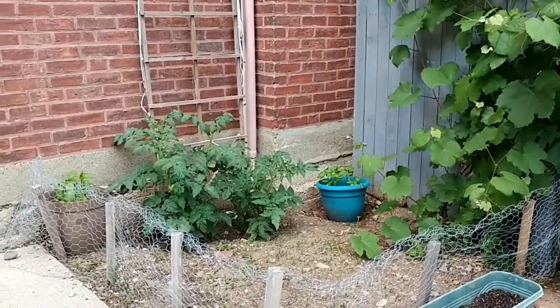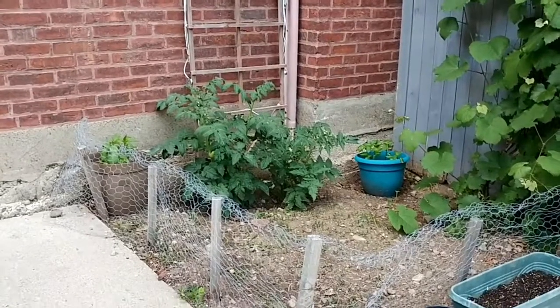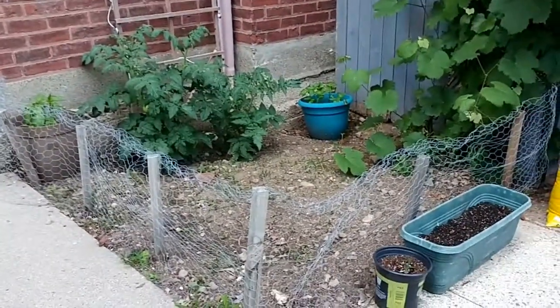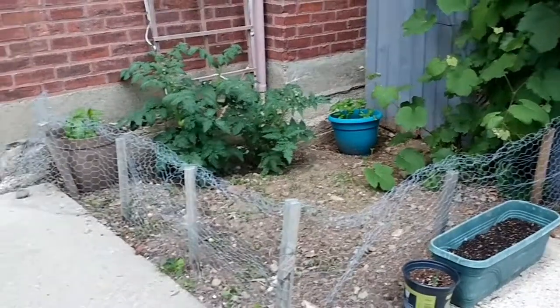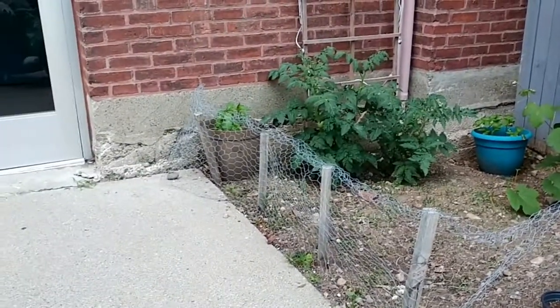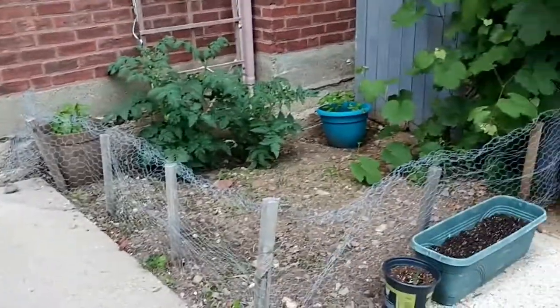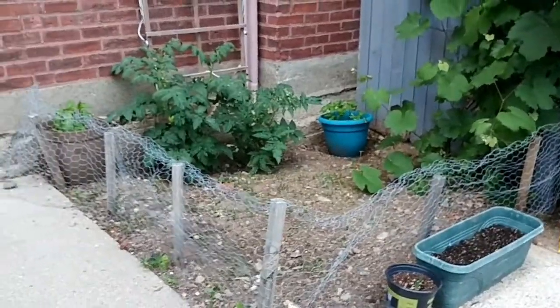Right there in the middle we have tomatoes — the tomatoes are actually popping, there's a bunch on there. And over there in the corner we have another mini bell pepper plant, so hopefully we'll get some bell peppers out of there. They're multicolored bell peppers too, which is really cool.